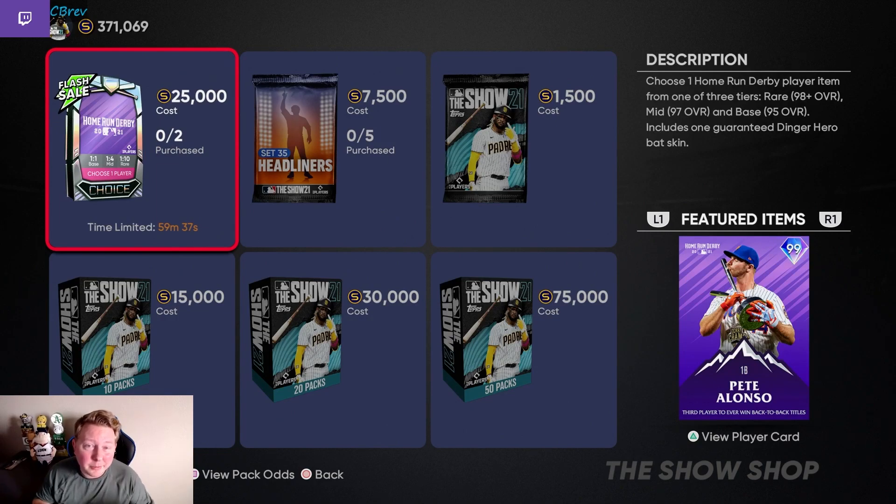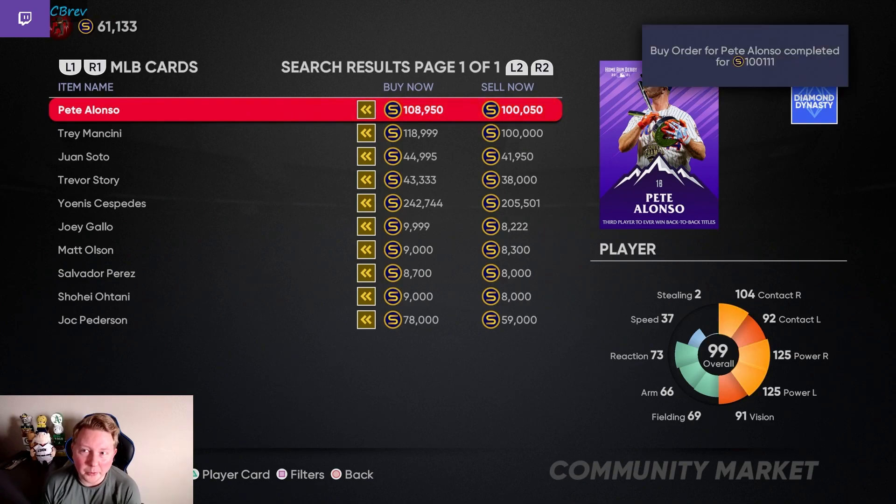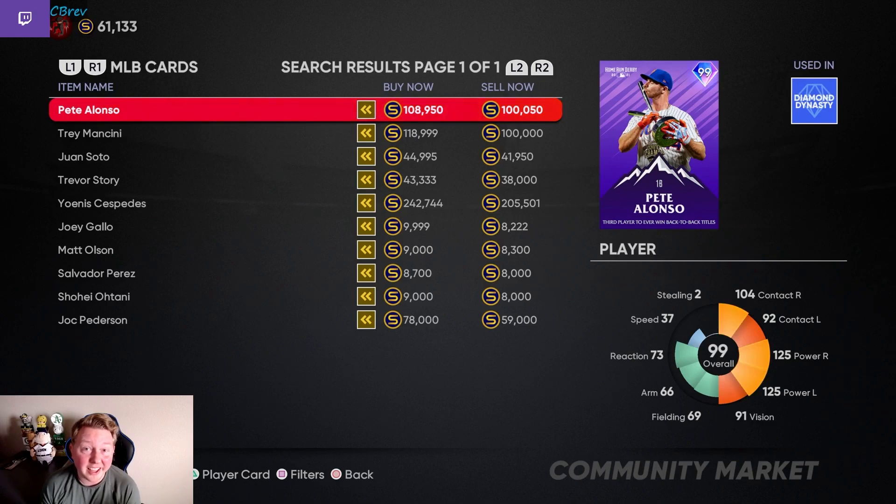They are not wasting any time. The first flash sale pack right off the rip is a Home Run Derby pack for 25k — you can buy two of them. Prices for these rare round cards have already tanked around 30k. I did put in a pre-order at 100k for Pete Alonso on the other account. We're going to hop over there and make sure we get him, because I really don't have anything to buy from this on my No Money Spent account aside from investments. And there it is — it went through. We picked up Pete Alonso for 100k stubs.